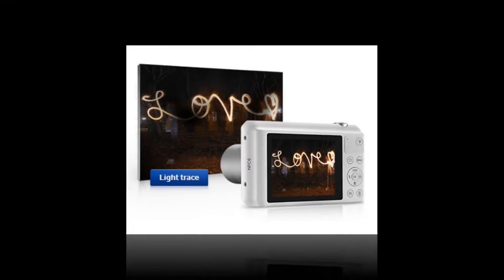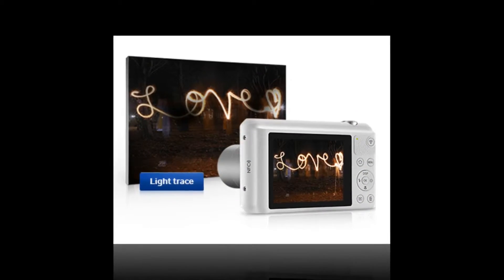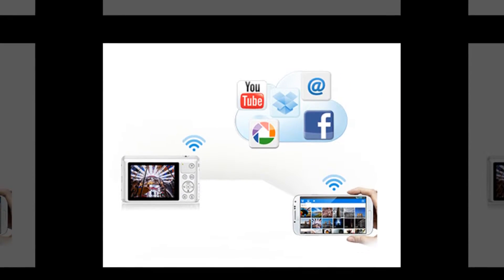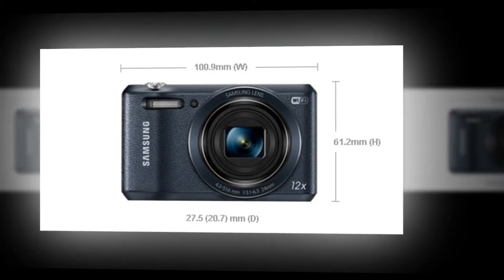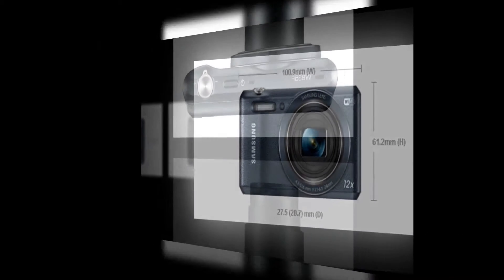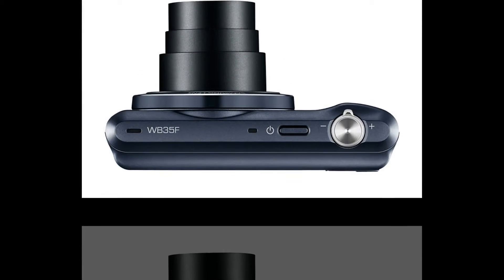PhotoBeam easily sends any photo that you're viewing to a smartphone instantly. AutoShare saves photos to your smartphone as you shoot, and with Remote Viewfinder, you can control your camera with your smartphone. Effortlessly post photos to social networks and store them on the cloud.